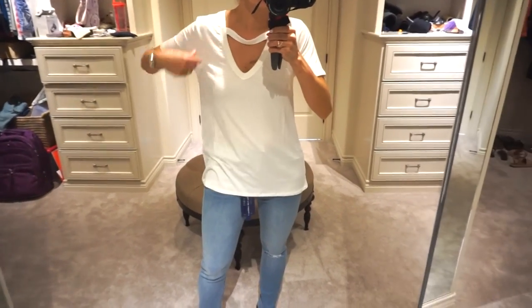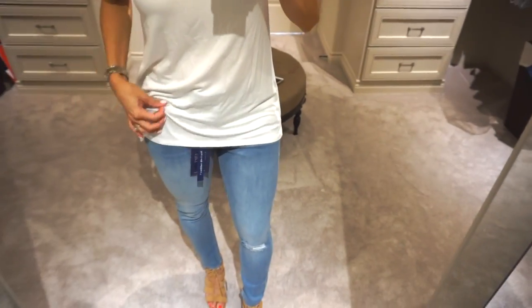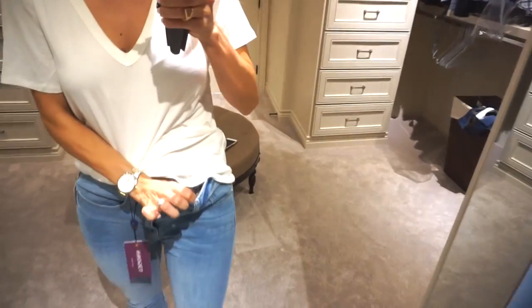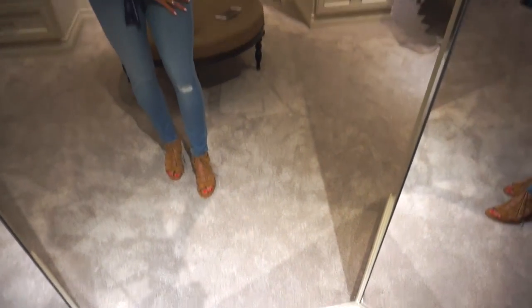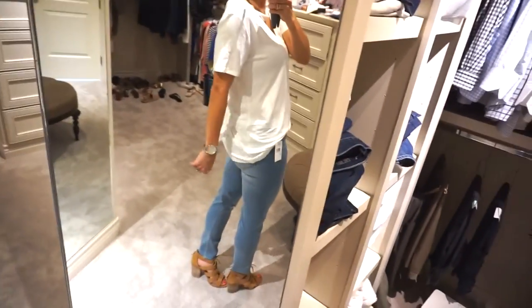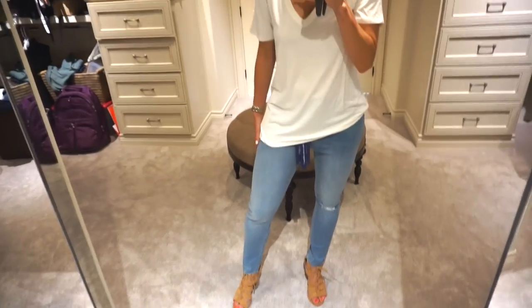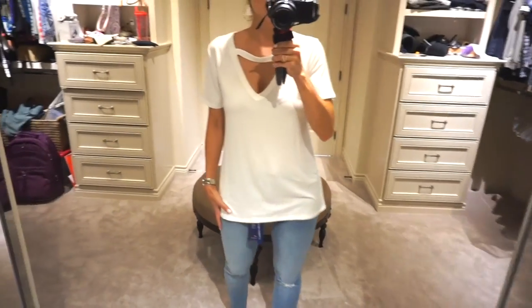I'm not totally sure how I feel about this one. It's the Socialite choker tee, ordered online in a small, but it runs large — I should have gone with an extra small. It was only $17 so I may just keep it. These jeans, though, are a great purchase — Vigoss in a lighter wash. They feel like pajamas or yoga pants, so soft and stretchy. I usually struggle with light wash because I feel it can add volume, but I think these are really flattering.